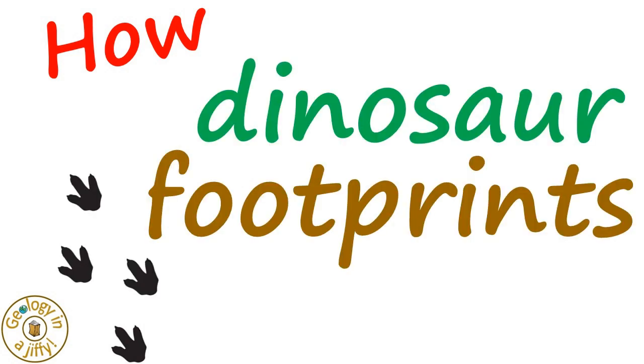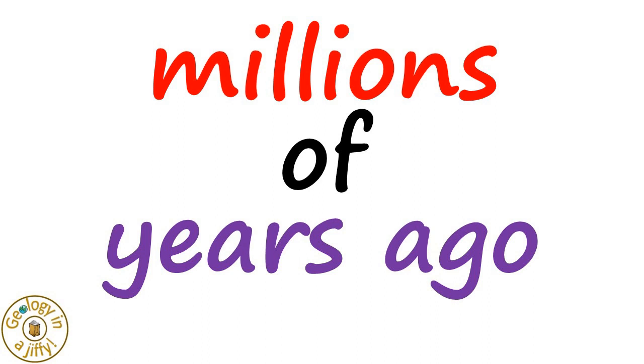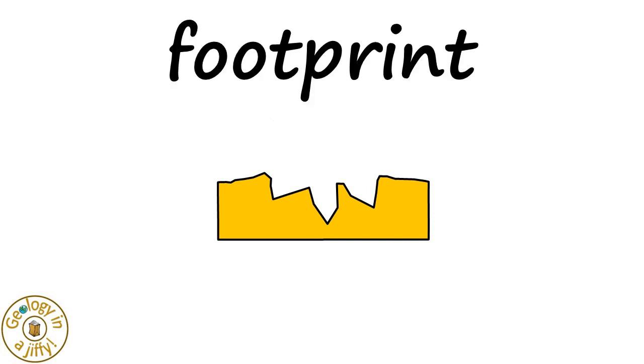Millions of years ago, there was some mud, maybe near a river or at the edge of a sea, and a dinosaur walked past, its foot pushing down into the mud. The foot lifted off as the dinosaur strolled onward, leaving a footprint.